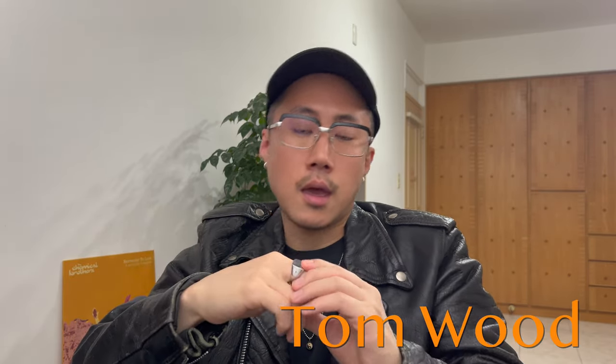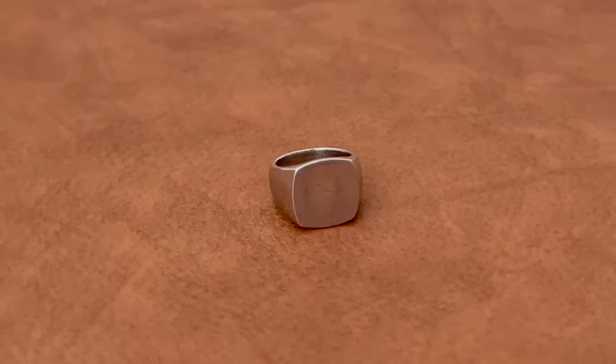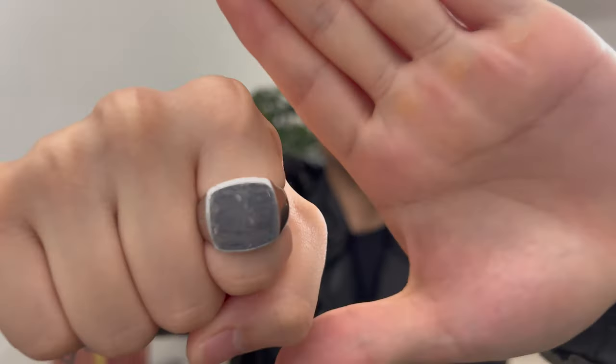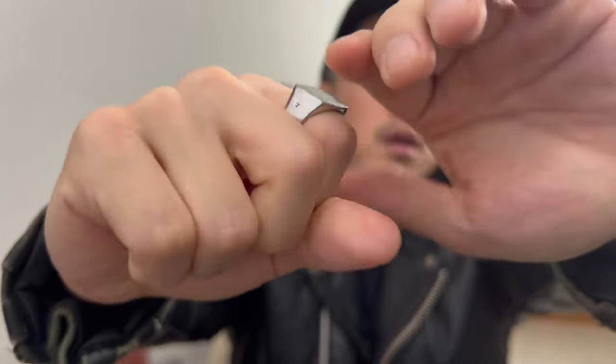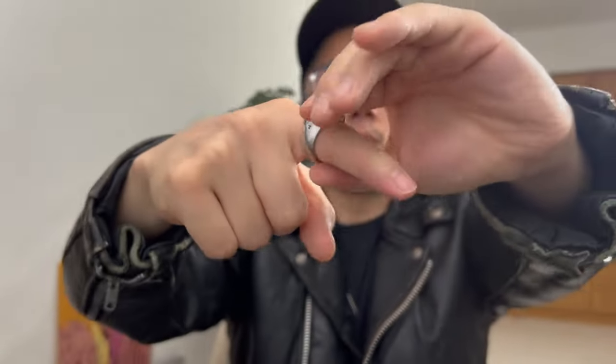Next I'd like to go into other signet pieces. I have two from Tom Wood, and this one is the one I can wear on my index finger or middle finger. Very simple — it's just got that Tom Wood logo on the side. Very minimal, very simple.